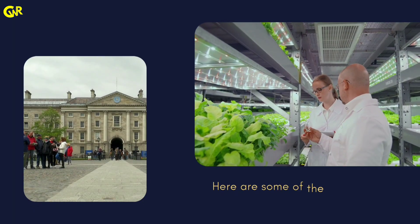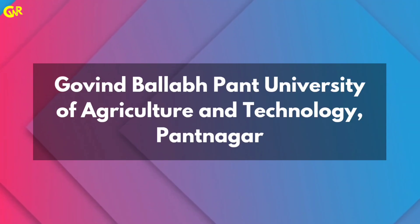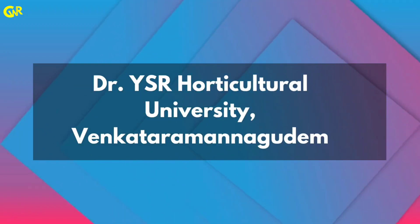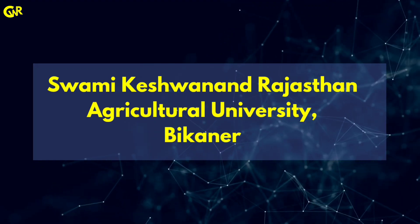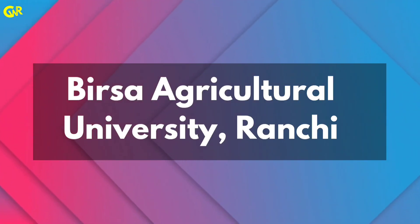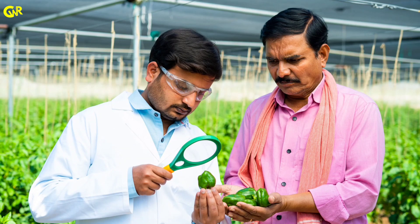Here are some of the top colleges in India for pursuing a BSc in Horticulture: Tamil Nadu Agricultural University, Punjab Agricultural University, Acharya N.G. Ranga Agricultural University, Govind Ballabh Pant University of Agriculture and Technology, University of Horticultural Sciences, Dr. Y.S.R. Horticultural University, Dr. Rajendra Prasad Central Agricultural University, Bidhan Chandra Krishi Viswavidyalaya, Swamy Keshwanand Rajasthan Agricultural University, Mahatma Phule Krishi Vidyapeeth, Palli Bigyan Krishi Viswavidyalaya, and Birsa Agricultural University. These colleges are known for their strong academic programs, experienced faculty and excellent research facilities in the field of Horticulture.